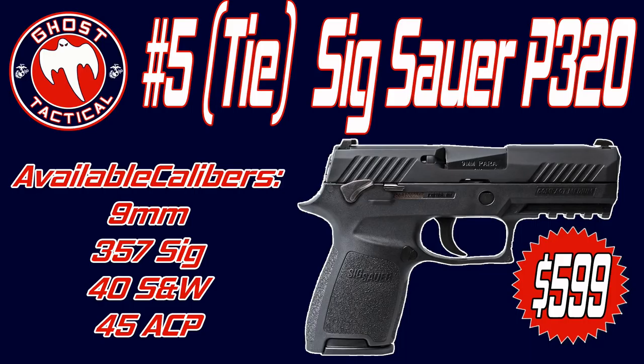The four different models are the full size, the carry, the compact, and the subcompact. The calibers offered are 9mm Luger, .357 Sig, .40 Smith & Wesson, and .45 ACP. So no matter what type of gun you like or what caliber you prefer, there is an option in the P320 for everyone.